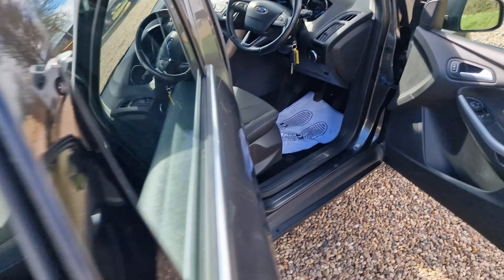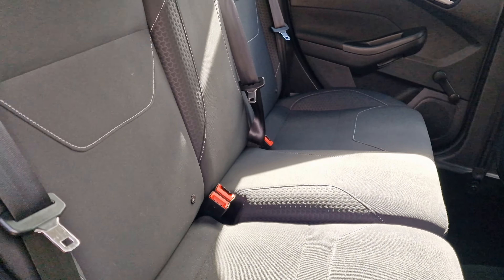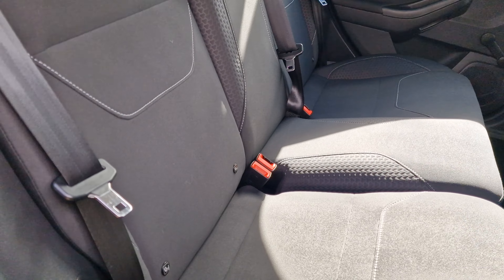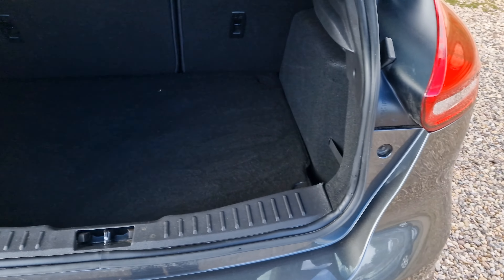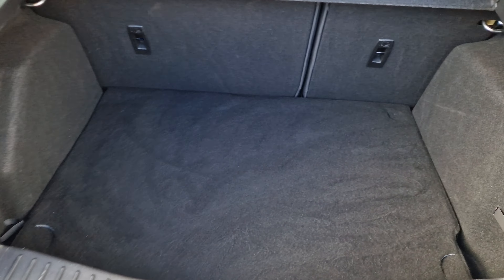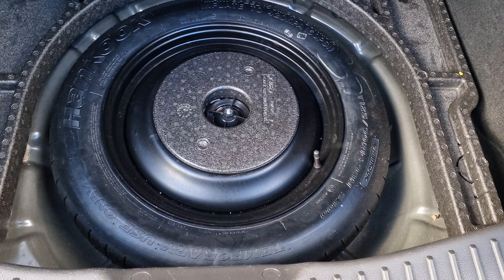Going into the rear of the vehicle, you do have the seat-back pockets and a little bit of storage space. Three headrests are present, along with three seat belts, and you do have ISOFIX to the two outer seats. Going into the boot, there's a big enough boot space with plenty of room. And if we have a look underneath the mat, you do have a space-saver spare wheel — certainly enough to get you home in a sticky situation.